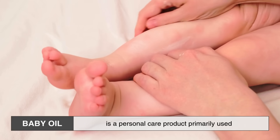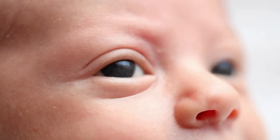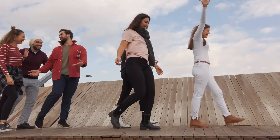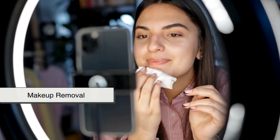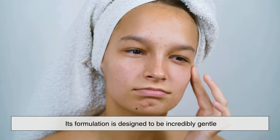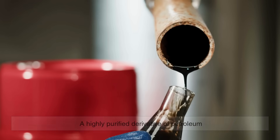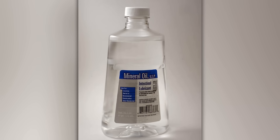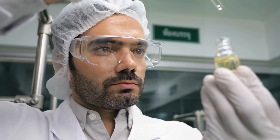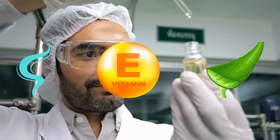Baby oil is a personal care product primarily used to moisturize and protect delicate skin, especially for infants. While it has many uses for adults too — such as makeup removal, massage, and soothing dry patches — its formulation is designed to be incredibly gentle. The most common ingredient in baby oil is mineral oil, a highly purified derivative of petroleum. It's odorless, colorless, and safe for skin when properly refined. Sometimes other ingredients are added, like fragrance, vitamin E, or aloe vera, but the foundation is always mineral oil.